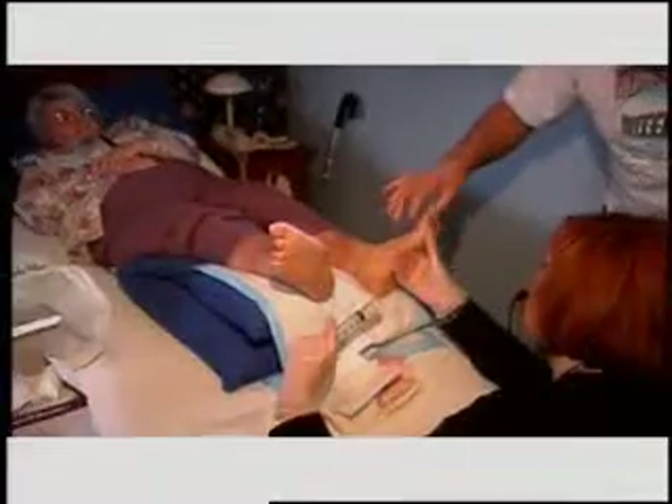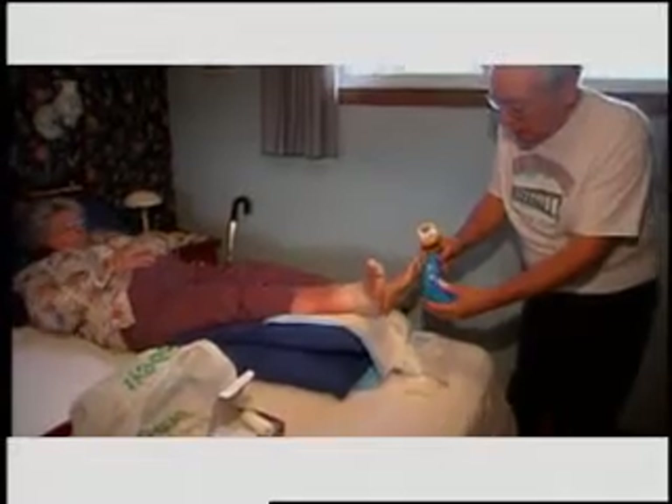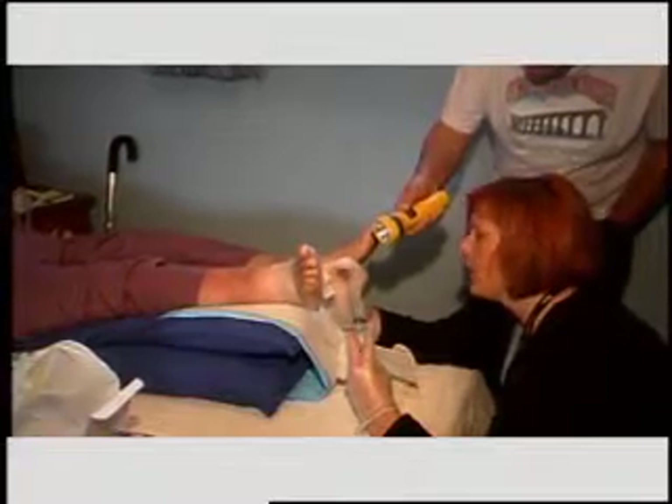He helps her stay off of her feet. He helps with the foot assessment to make sure that there's nothing new going on with her foot. He's very, very involved, this fella — he watches what the nurses do. Any information we can give to the family as well as to the patient is always helpful.